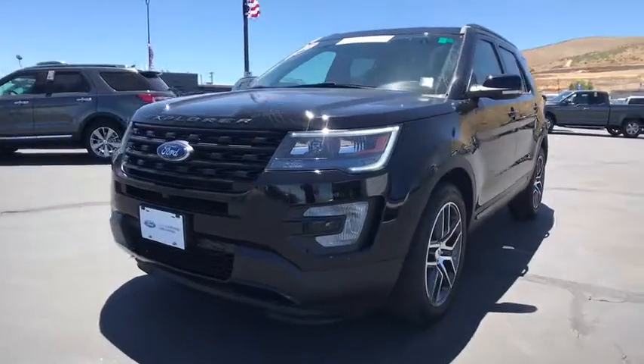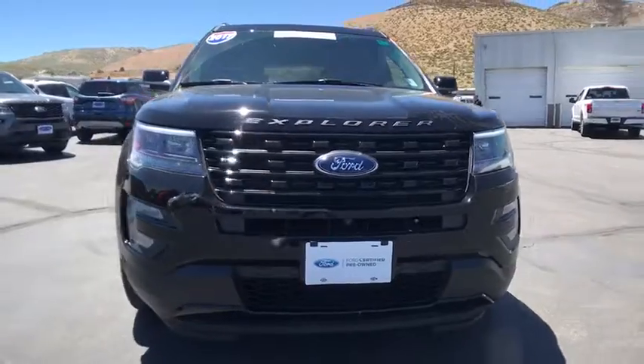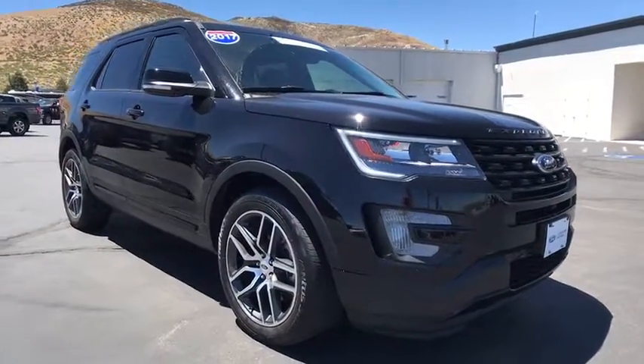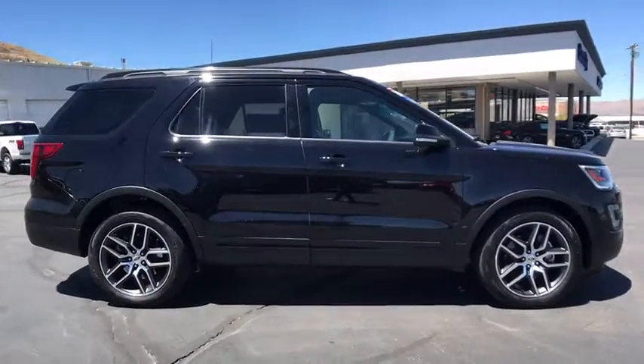The 2017 Ford Explorer. You've got a lot of capabilities to call on in a Ford Explorer. Don't underestimate your choices. This vehicle has less than 15,000 miles. Here are some of this vehicle's great options.